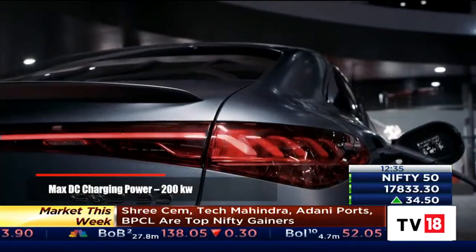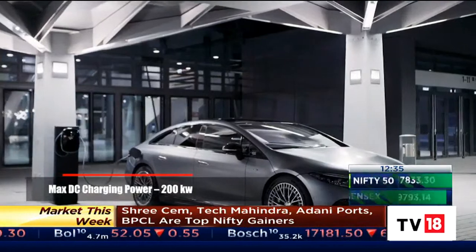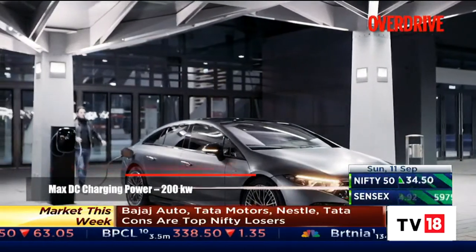Mercedes is setting up 180 kW ultra-fast DC chargers across its network, and the EQS can charge at up to 200 kW.